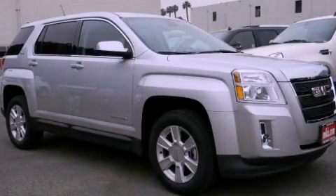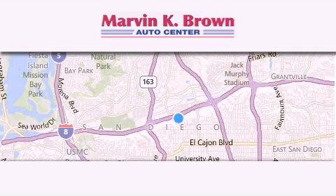Please call today to reserve this vehicle for a test drive. Thank you for considering Marvin K. Brown for your next new or used vehicle.